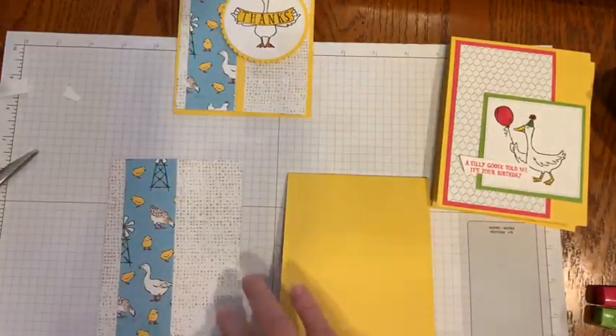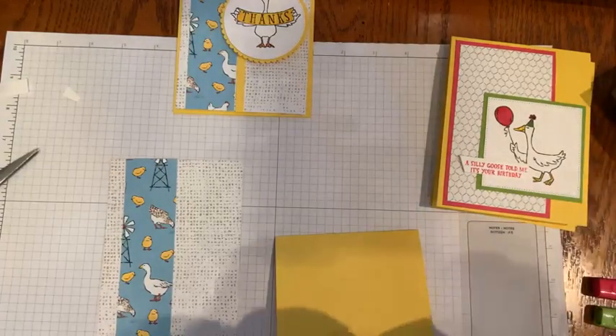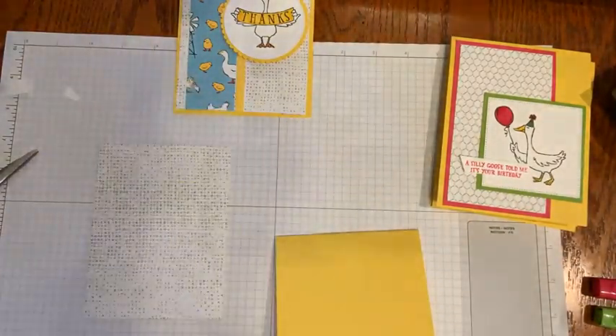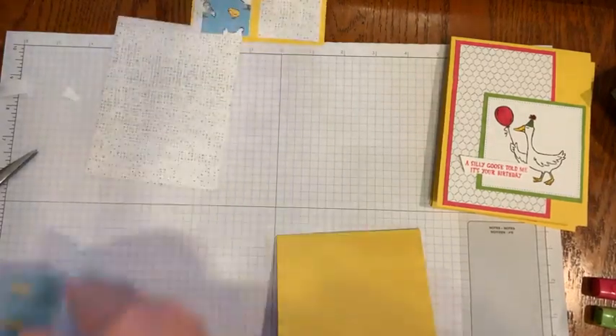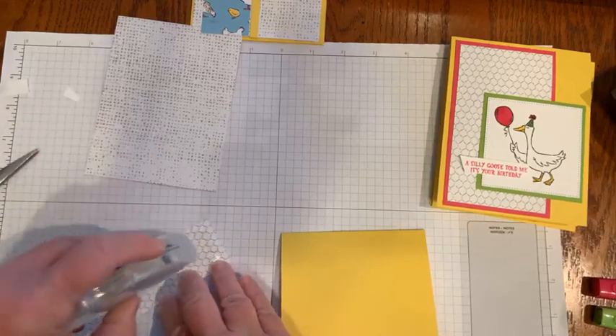Out of that 12 by 12 sheet, you can get a really good amount of cards. I'll just put this card together for you — I've been using the adhesive and it was just here.